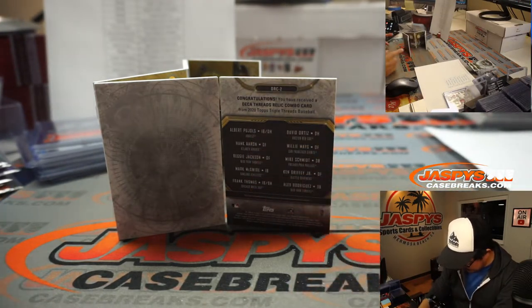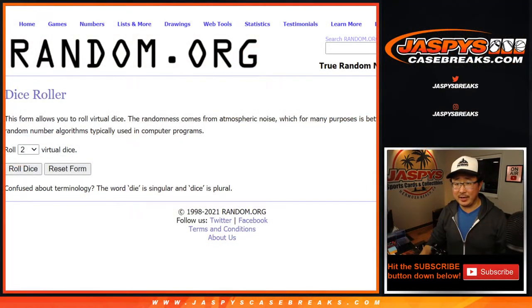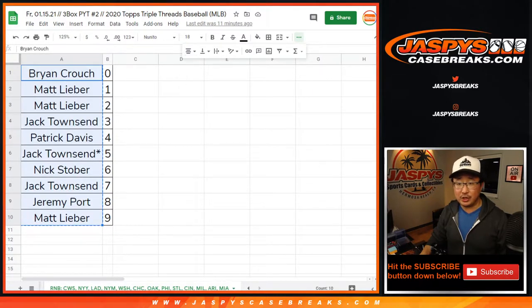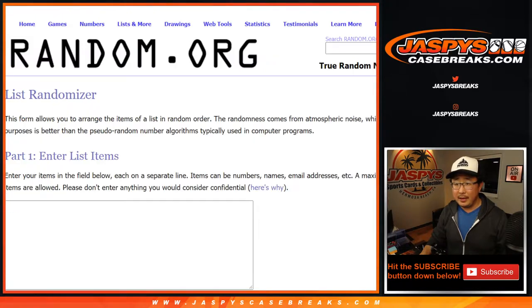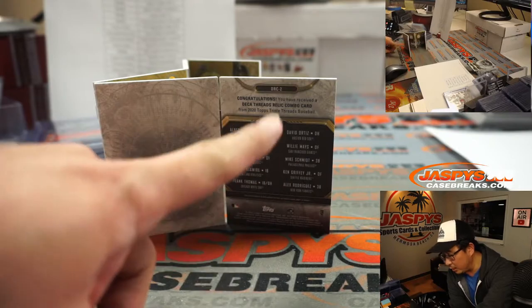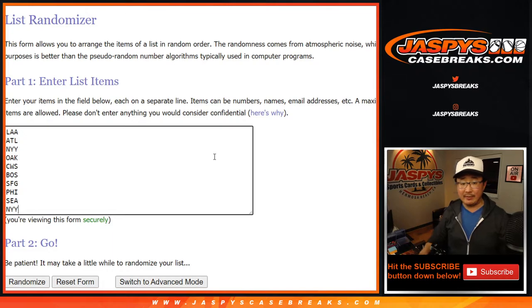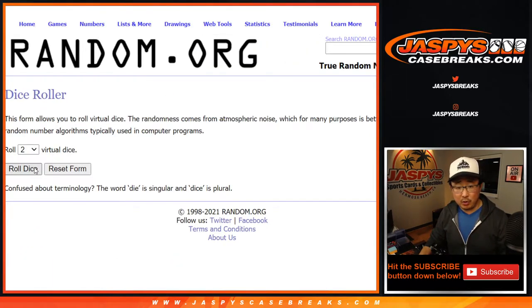We've got to make one person happy and nine people sad with this. Good luck. Let's flip to some new dice and randomize it. Everybody in the number block has a shot at the non-numbered base cards, so we'll do that first. The players in the book are: Pujols — Angels, Hank Aaron — Braves, Reggie Jackson — Yankees, Mark McGwire — Oakland, Frank Thomas — Chicago White Sox, David Ortiz — Boston, Willie Mays — San Francisco Giants, Mike Schmidt — Philadelphia, Ken Griffey Jr. — Seattle, and A-Rod. Yankees have a couple of opportunities — they're the only team with two in this group. Roll it.